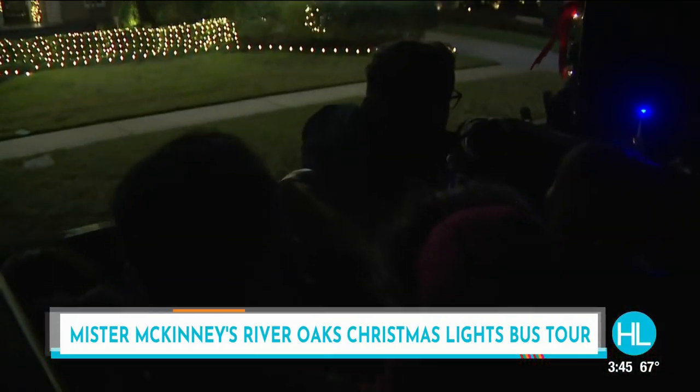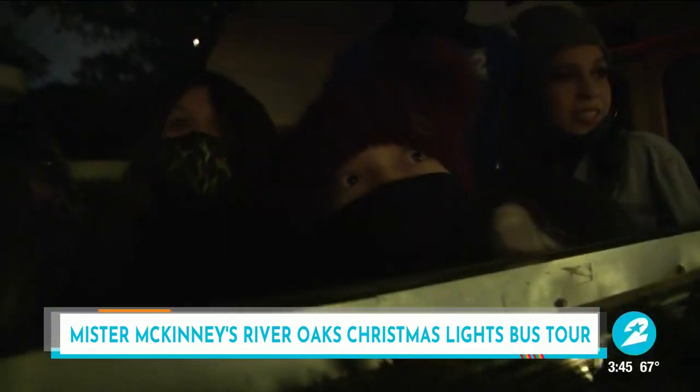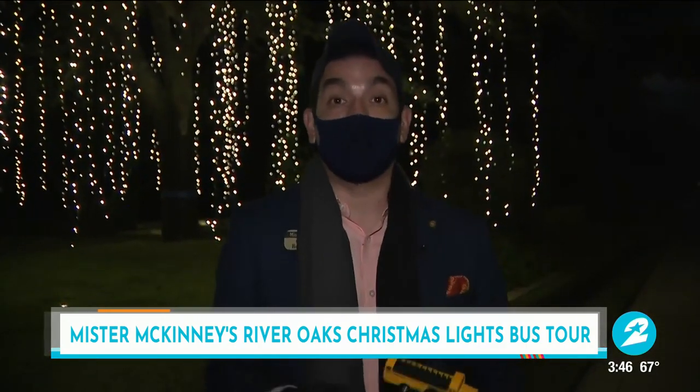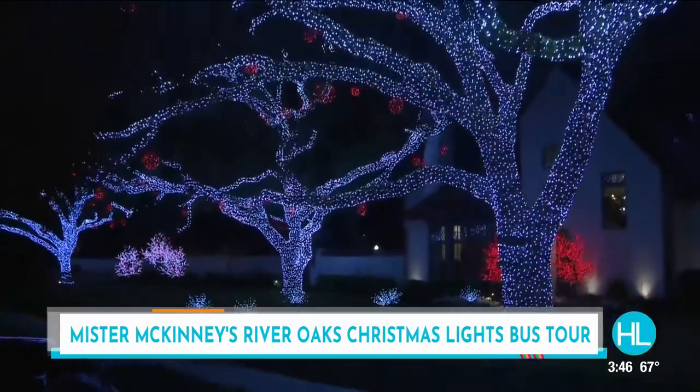River Oaks has always been this majestic mansion place, this place where people have high hopes. You drive through the neighborhood and you're automatically inspired to do good, to go out there and achieve something like the folks that live in this neighborhood have. And the lights they put out there are really for our enjoyment. Look at the tree blossoms — people say it looks like cherry blossoms in D.C.